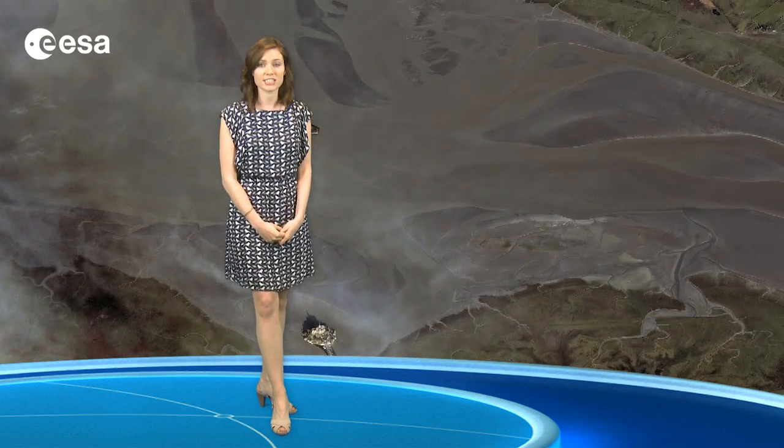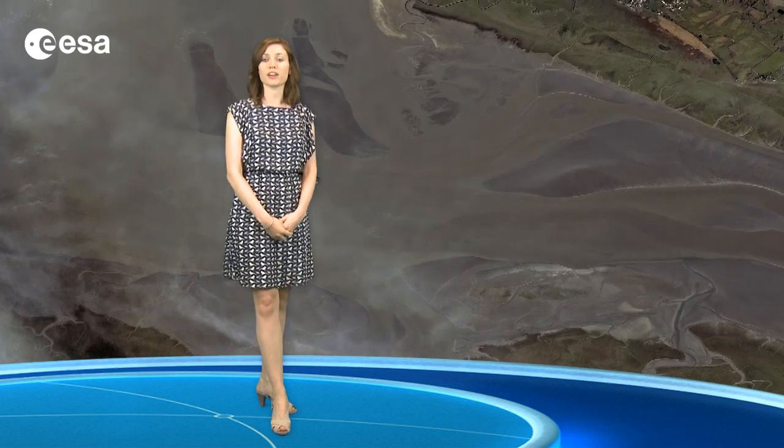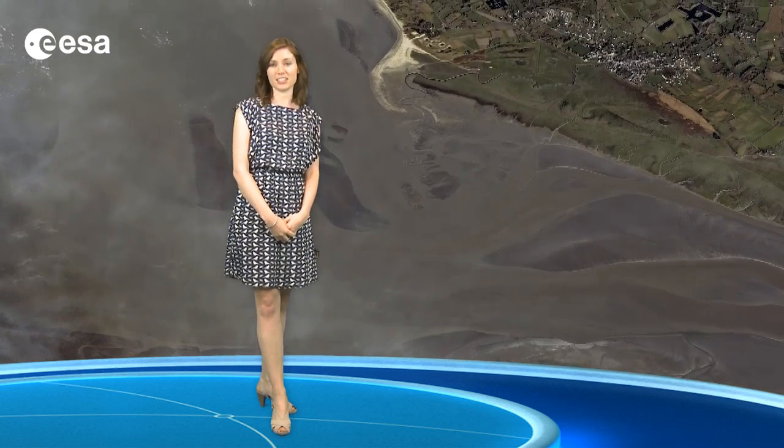Mont-Saint-Michel and its bay are part of the UNESCO list of World Heritage Sites. This image was acquired by France's Pleiades satellite on May 3rd of this year.